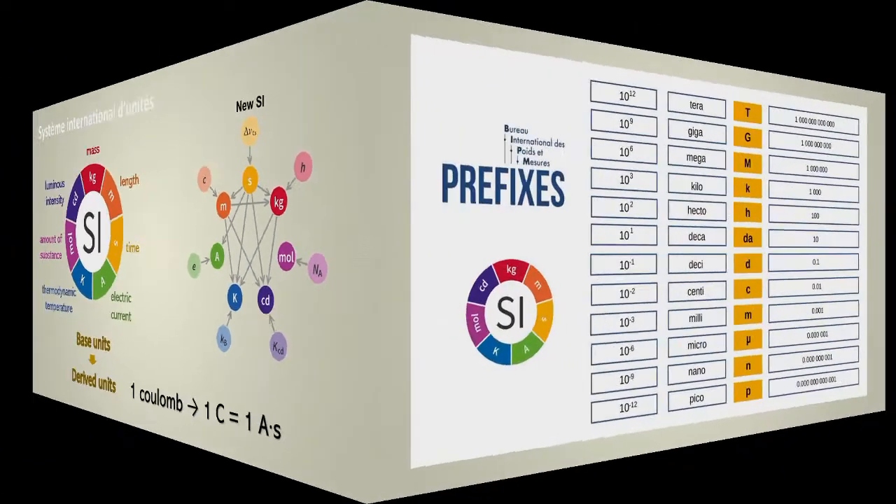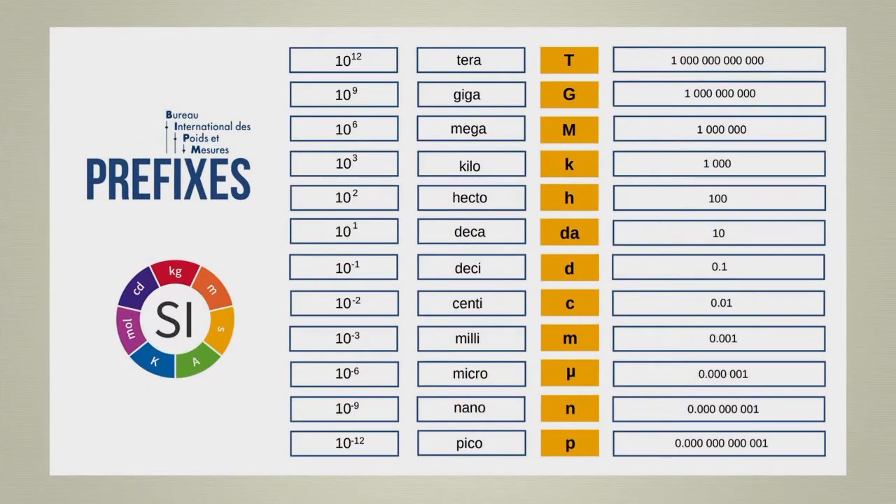The SI also makes use of prefixes that represent decimal multiples and submultiples of the different units. For example, I can measure the activation time of a transistor in nanoseconds, the weight of an insect in micrograms, or the distance from Geneva to Paris in kilometers.